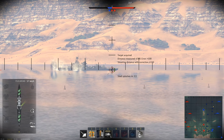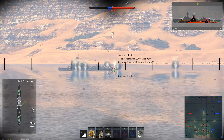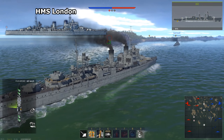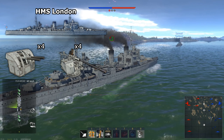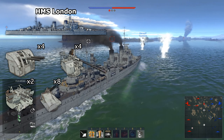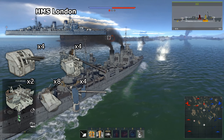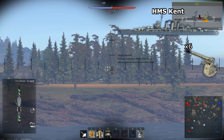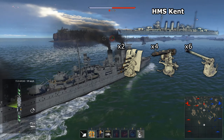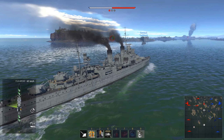Next is secondary and anti-air cannons, which is where the first big difference appears between the two ships. The HMS London has 4 dual 4-inch turrets, 4 single pom-poms, 2 octuple pom-pom turrets, 8 dual 20mm Oerlikons, and 4 single 20mm Oerlikons. The Kent has 6 4-inch cannons, 4 single pom-poms, and 2 quad 12.7mm Vickers turrets.